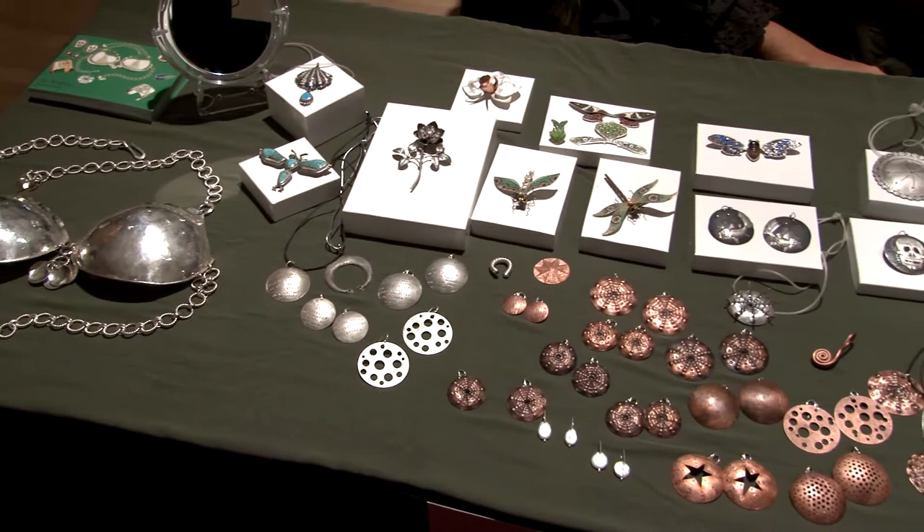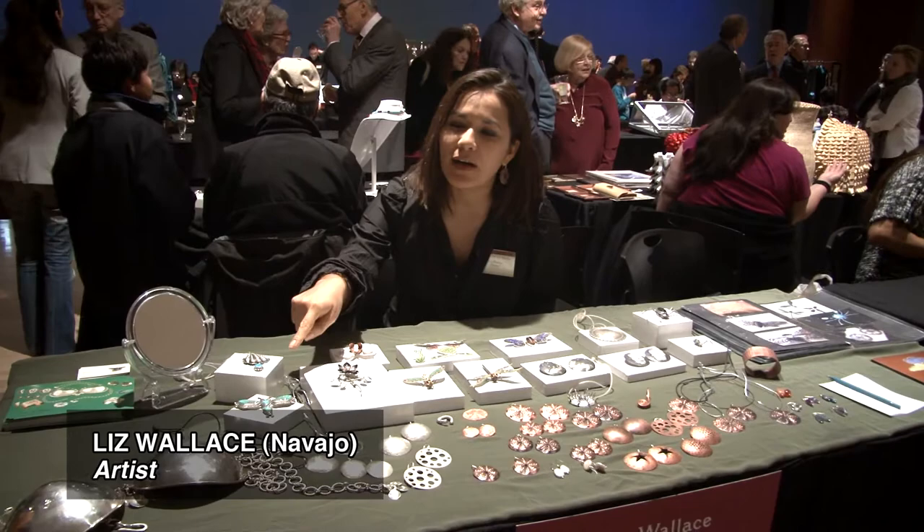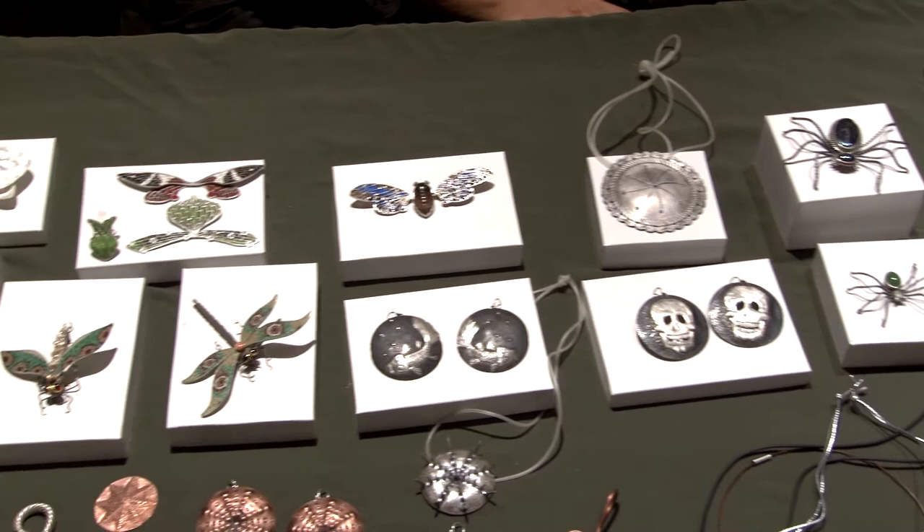My name is Liz Wallace. I live in Santa Fe, New Mexico, and I make jewelry for the most part. I brought a good mix — one piece from my classic period, which is what I got known for, but I like the contemporary work. You can see I have skulls, I have chasing, and I also love Art Nouveau jewelry — it's my favorite kind — so I have some pieces here.